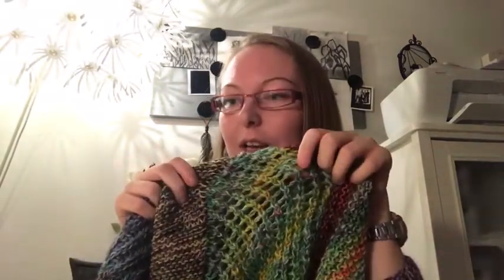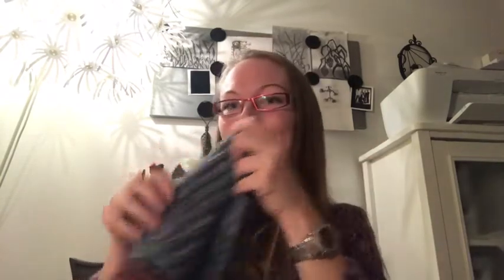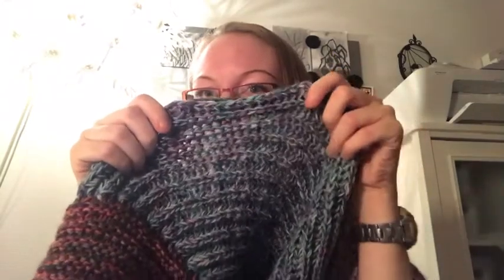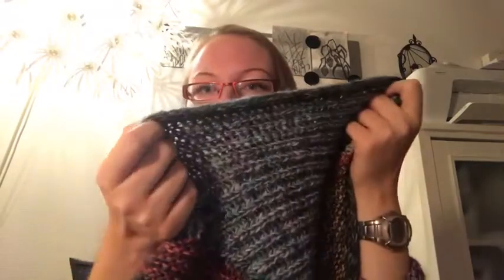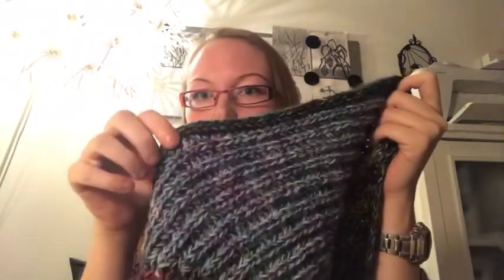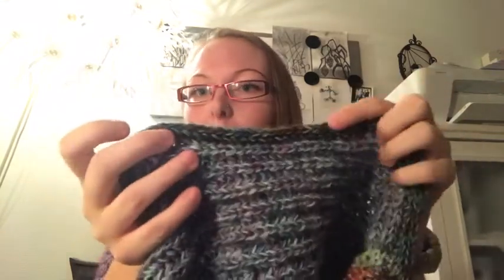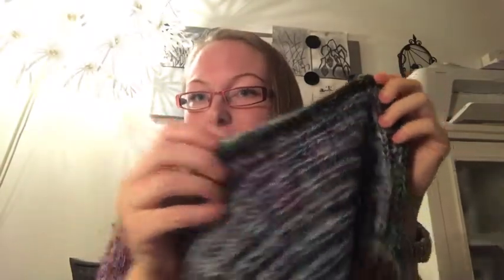My next finished object is my Moral Magic. It occurred to me after I posted the last video that when I was talking about the brioche section I was actually showing you this one — this isn't brioche, I was a bit tired. Here is the brioche section. It was a bit overwhelming to do the i-cord bind-off on 750 stitches, but I'm so glad I did because it looks amazing.